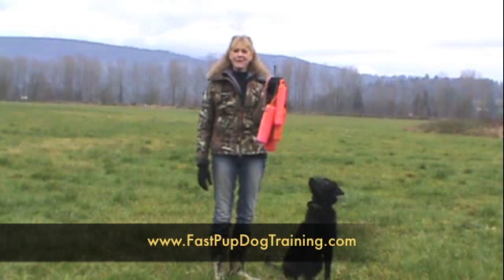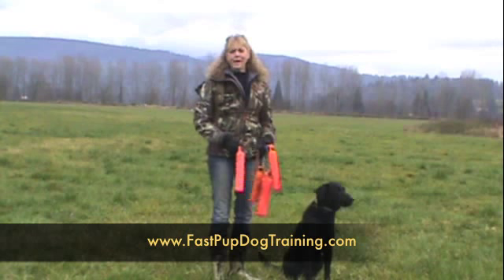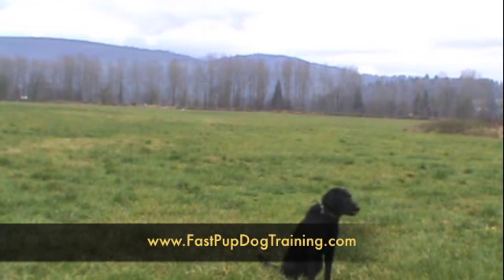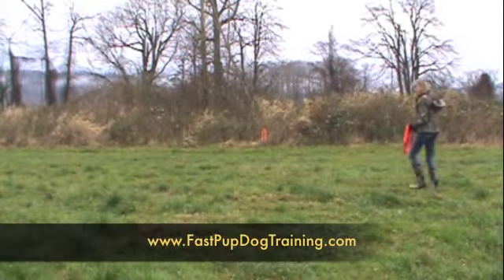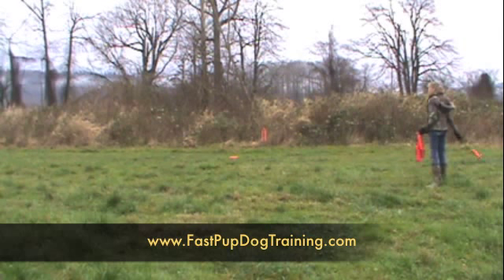I'm just getting ready to plant some blinds — some bumpers for Coda. We're putting orange bumpers out here past the mark. Dead bird. Dead bird. Dead bird.